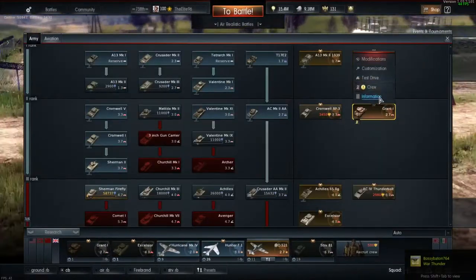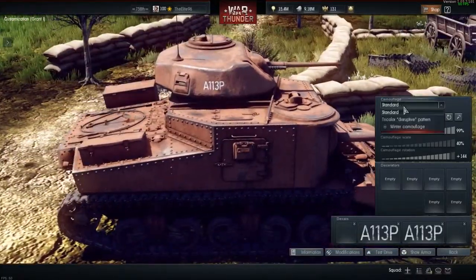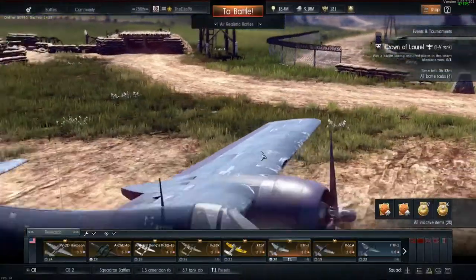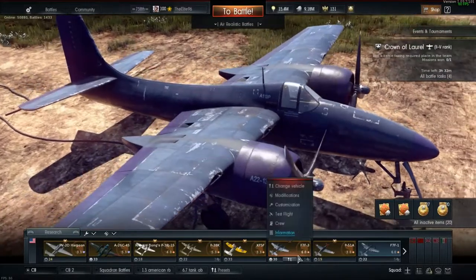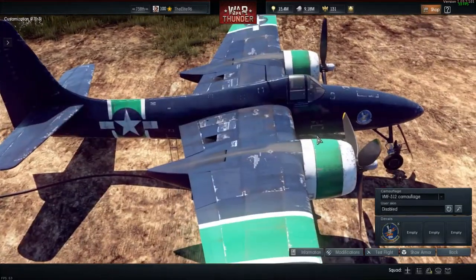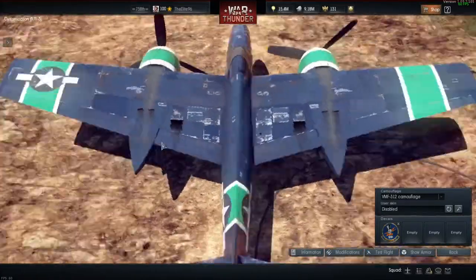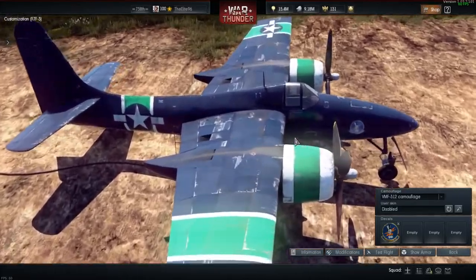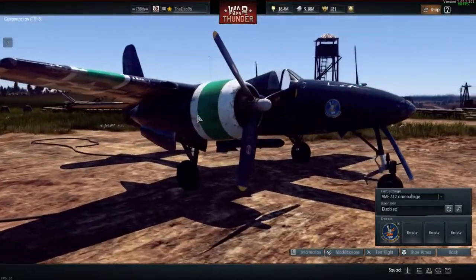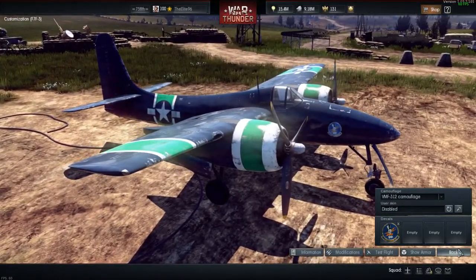And then the British Grant also comes with testing ground 113 decals, as you can see. I'll do those vehicles at some point, but today is all about the F7F3. So that's the testing ground camouflage. And then it comes with a VMF312 camouflage, which some people in my squadron — you know who you are — do not like. I happen to like it. I really like the white-green-white on the aircraft, and for that exact reason I'm going to be using this camouflage in this video — not only because I like it, but because some people don't, and now I'm going to be using it just to piss them off.